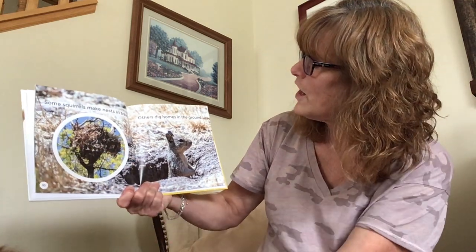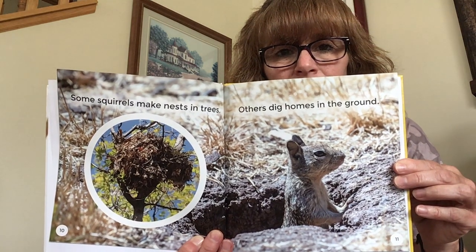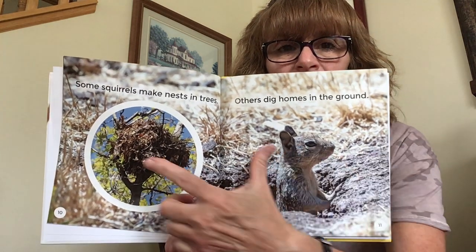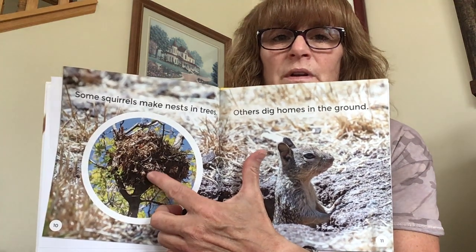Some squirrels make nests in trees, while others dig homes in the ground. Have you ever seen this? I have. Squirrel nests are much bigger than birds' nests.